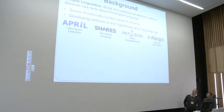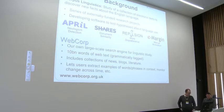Our main research field is corpus linguistics, which is basically the study of large collections of electronic texts to discover new facts about the English language. Over the years we've worked on a series of externally funded research projects, developing software to test hypotheses about different aspects of language use. We've looked at things like neologism detection, new words, document similarity, and our most recent project has been the eMargin collaborative annotation tool. But our biggest success has been the Webcorp project, where we developed our own large-scale web search engine for linguistic study.